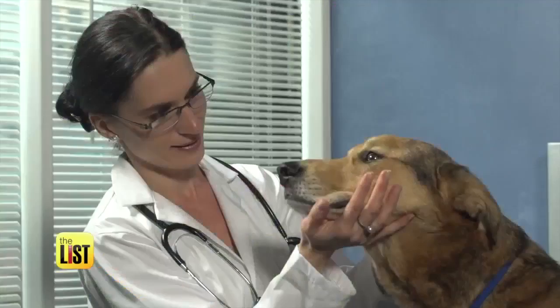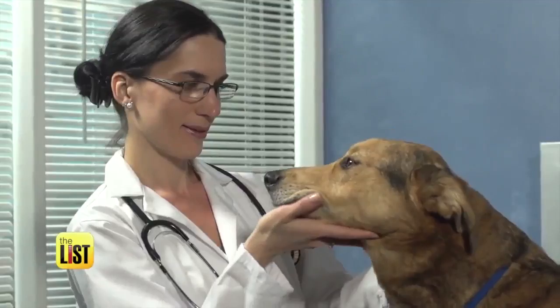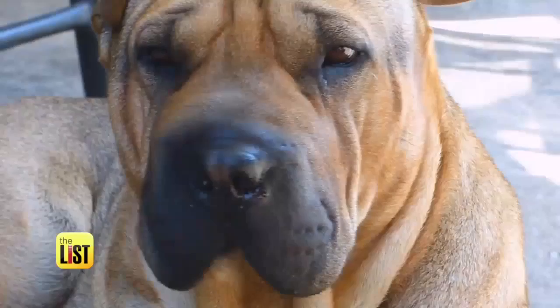98% of veterinarians say pet obesity is a significant problem in the U.S., and it can decrease an animal's life expectancy by up to two and a half years.